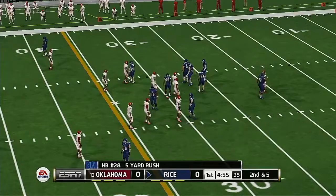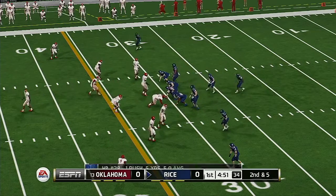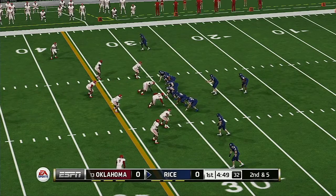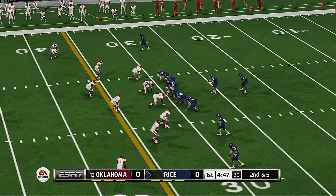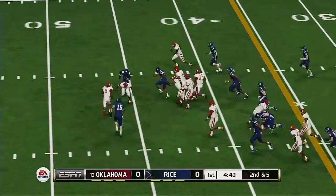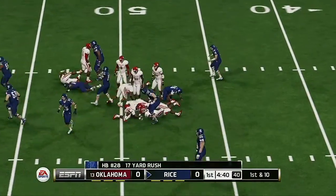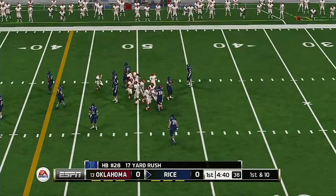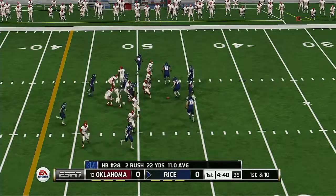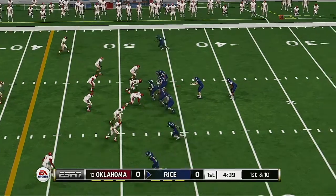Nice run, and he's brought down. He's to the 40, gets it out to about the 47-yard line. Solid running right there, getting past the defensive linemen and into the secondary before he can be stopped.